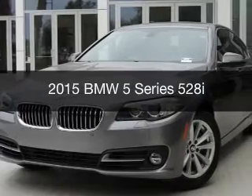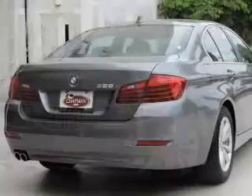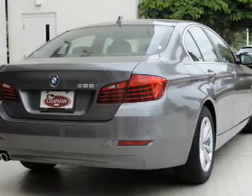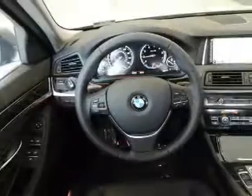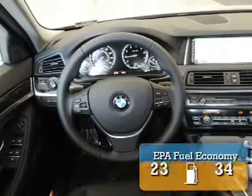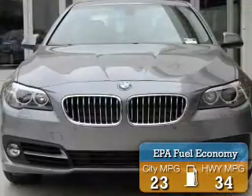This is a new 2015 BMW 5 Series, the ultimate driving machine. It's powered by rear-wheel drive, a two-liter four-cylinder engine, and an automatic transmission. Great fuel efficiency saves you money by requiring fewer trips to the gas station.